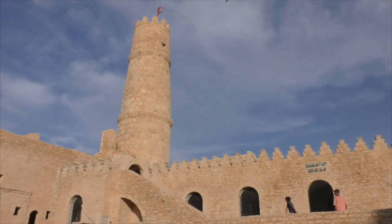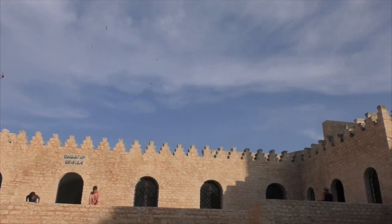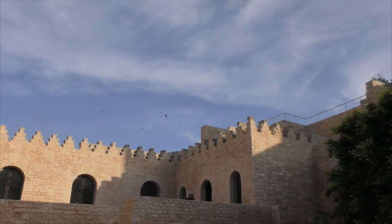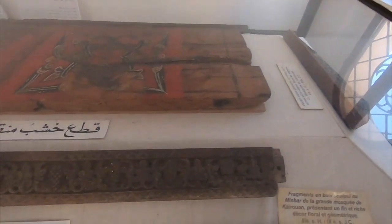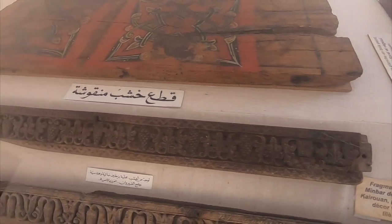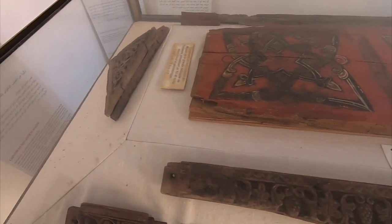The Rabat of Monastair is an Islamic defensive structure located in Monastair, Tunisia. It's the oldest Rabat built by the Arab conquerors during the Muslim conquest of Maghreb. It's also the most prominent monument of the city of Monastair and it was founded in 796 AD.